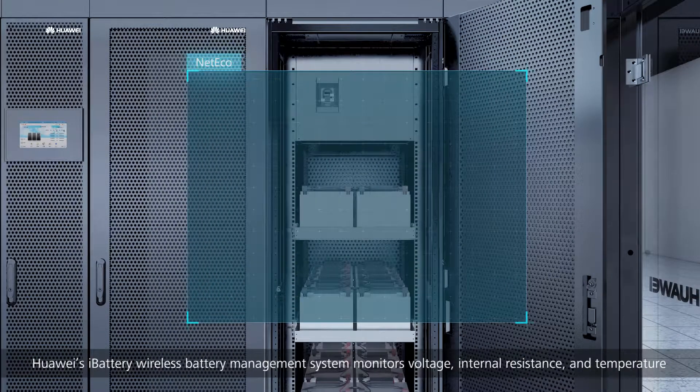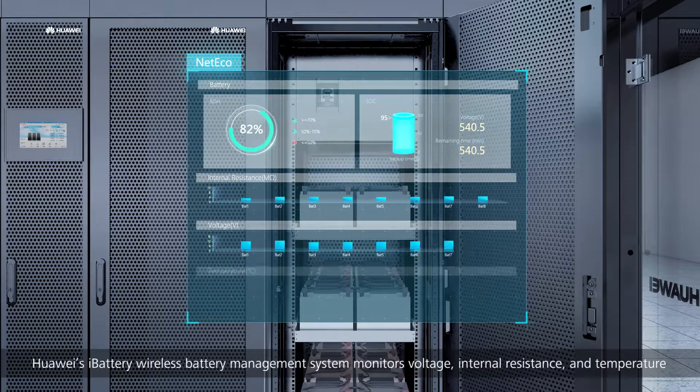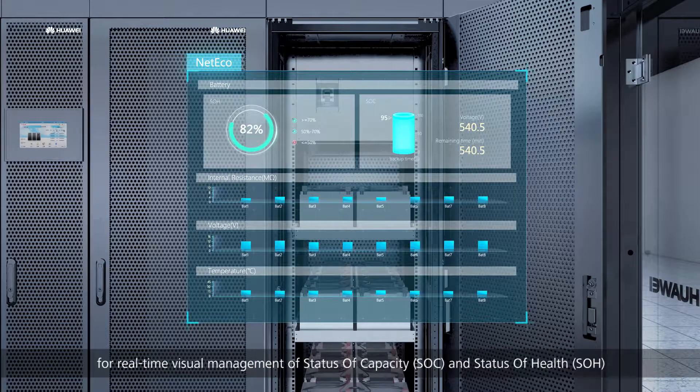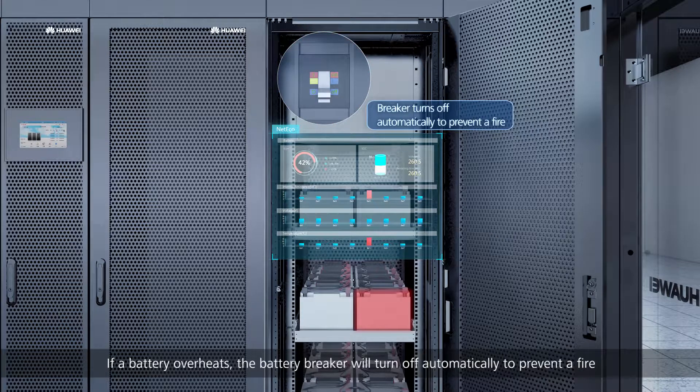Huawei's i-Battery wireless battery management system monitors voltage, internal resistance, and temperature for real-time visual management of battery status, state of charge (SOC), and state of health (SOH). If a battery overheats, the battery breaker will turn off automatically to prevent a fire.